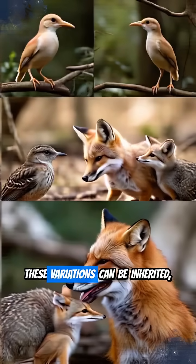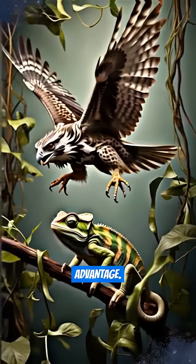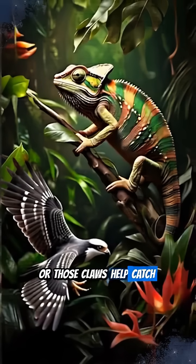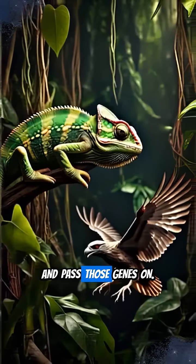Second, these variations can be inherited, passed from parents to offspring. Then comes the crucial part: natural selection. In any environment, certain traits give individuals an advantage — maybe that fur color helps camouflage, or those claws help catch prey. Those with advantageous traits are more likely to survive, reproduce, and pass those genes on.